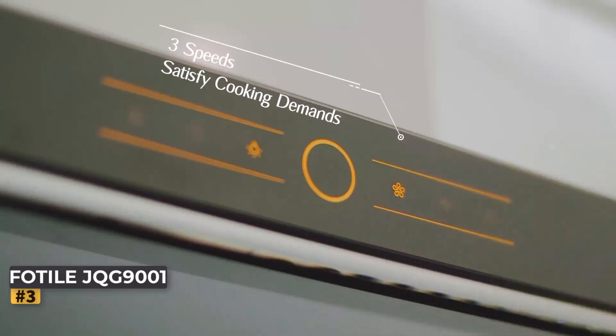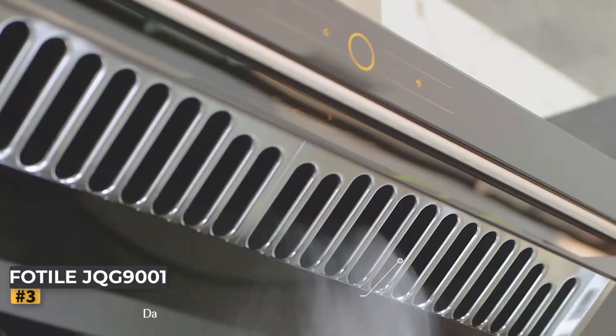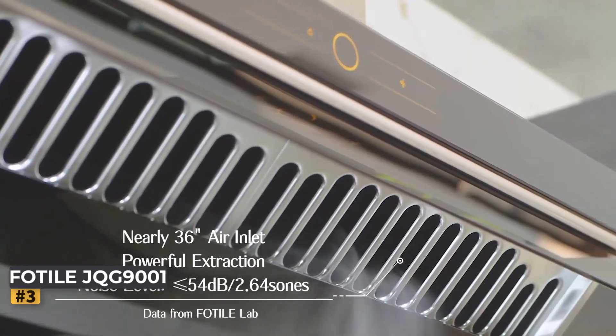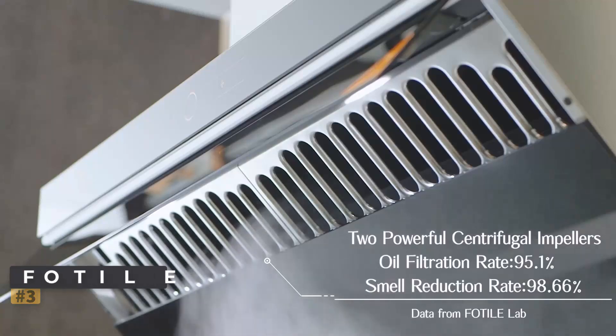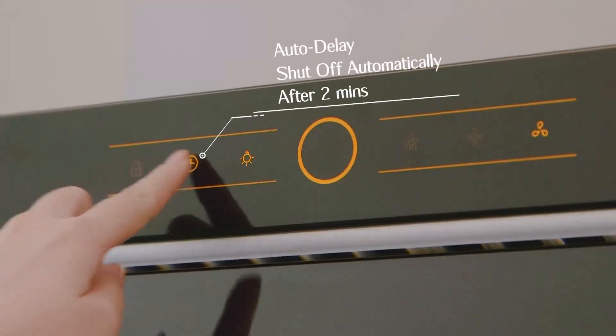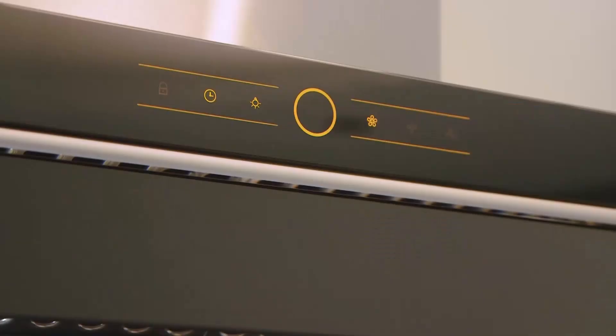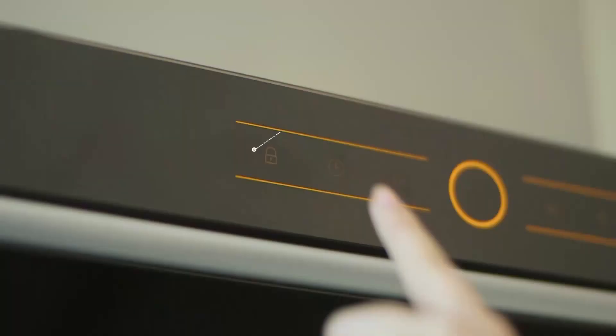Unique Slant Vent Design: One of the standout features of the Fotile JQG 9001 is its innovative slant vent design. This feature directs cooking fumes directly to the air inlet, significantly reducing the spread of smoke and odors throughout your kitchen. Additionally, the 90-degree automatic open baffle plate covers an impressive 7.2 square feet of range space, providing excellent coverage to ensure efficient ventilation.